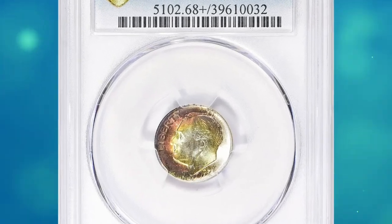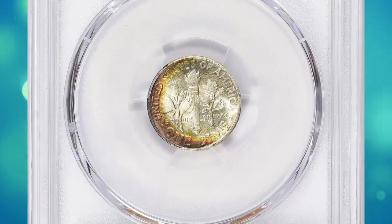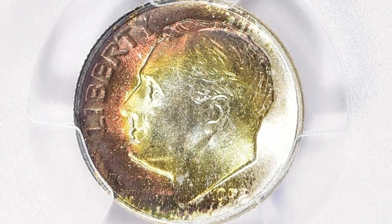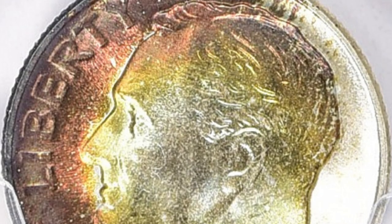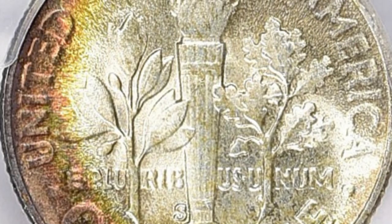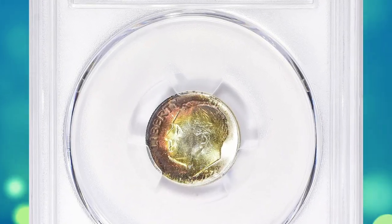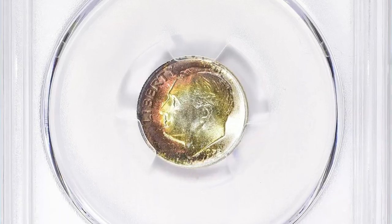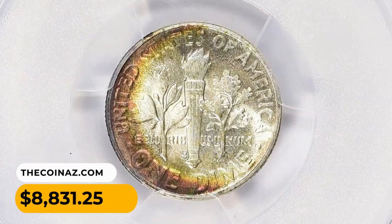Number 7. This is a 1952-S Roosevelt Dime in MS68+ condition with attractive toning. A 1952-S Roosevelt Dime in MS68+ can be considered both rare and valuable, especially due to its high grade and the scarcity of coins in such pristine condition. The S mint mark indicates the coin was minted at the San Francisco Mint. While the 1952-S Roosevelt Dime is not considered one of the absolute rarest dates in the series, finding it in MS68+ condition is quite unusual. Most coins from that era, even in uncirculated condition, tend to exhibit some minor imperfections due to the production process and subsequent handling. This specimen was sold for $8,831.25 with buyer's fee.